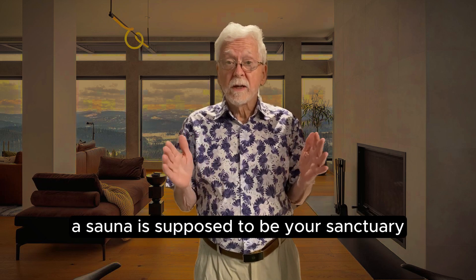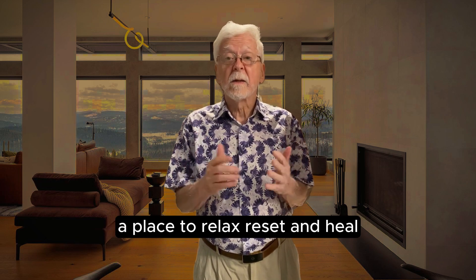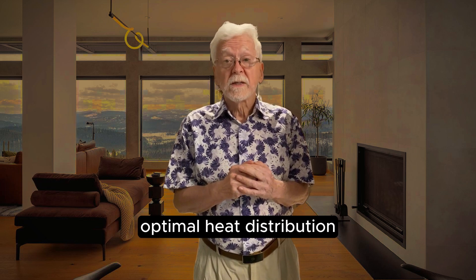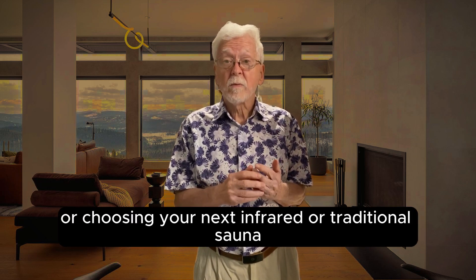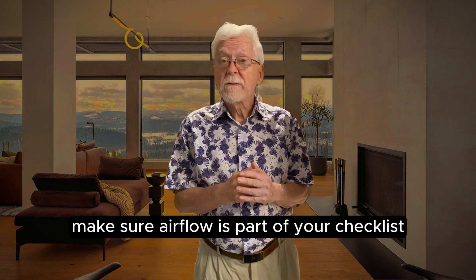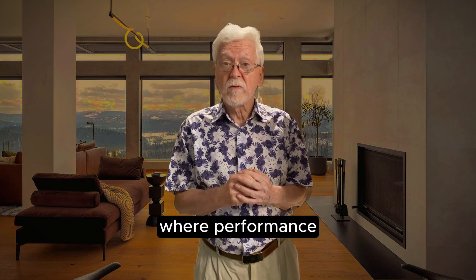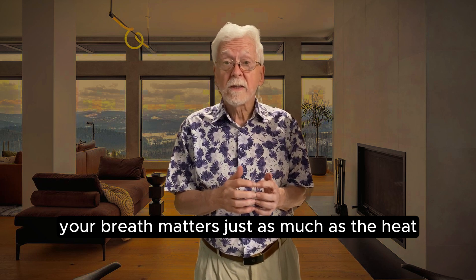At the end of the day, a sauna is supposed to be your sanctuary — a place to relax, reset, and heal. But without proper ventilation, you're not getting the full benefit. You're missing out on clean air, optimal heat distribution, and a safer environment overall. So whether you're upgrading your home setup or choosing your next infrared or traditional sauna, make sure airflow is part of your checklist. Want a sauna that's already engineered with ventilation in mind? Check out the full collection at Infinite Sauna, where performance, comfort, and airflow are built into every design. Your breath matters just as much as the heat.